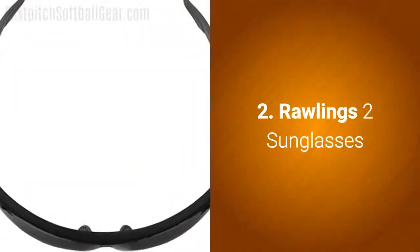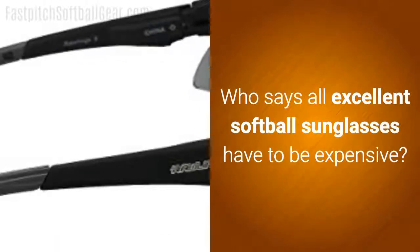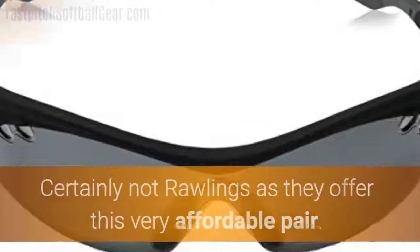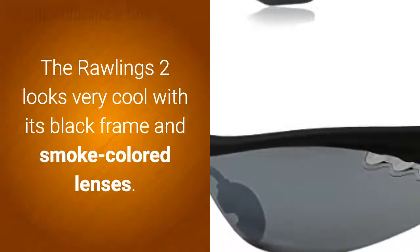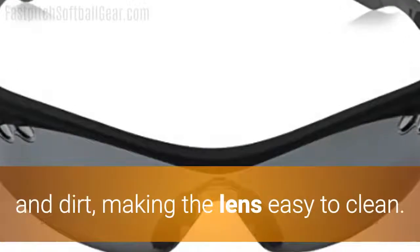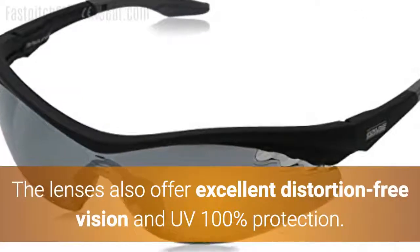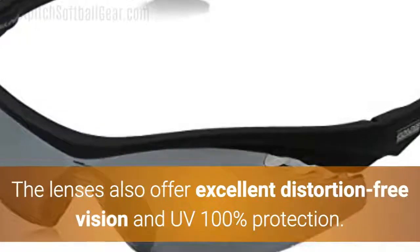Number 2: The Rawlings II Sunglasses. Who says all excellent softball sunglasses have to be expensive? Certainly not Rawlings, as they offer this very affordable pair. The Rawlings II looks very cool with its black frame and smoke-colored lenses. The hard coating is scratch-resistant, and it also repels water, oil, and dirt, making the lens easy to clean. The lenses also offer excellent distortion-free vision and 100% UV protection.